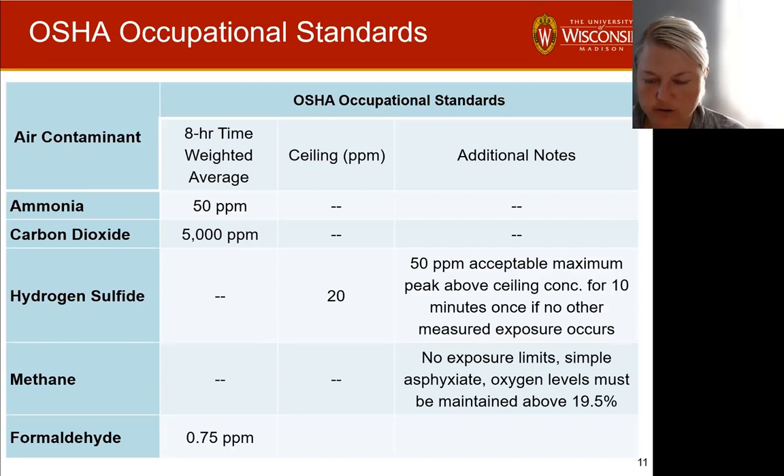There are a lot of standards you can look to. I like to reference OSHA occupational standards. For hydrogen sulfide, there is a ceiling — a maximum concentration you should be exposed to — which is 20 ppm. They also state you can have a 50 ppm ceiling so long as it's only for less than 10 minutes and no other measured exposure occurs. But in manure systems you're getting regular exposures to hydrogen sulfide at least at low concentrations, so we want to be careful about the times when we're exceeding those ceiling concentrations.